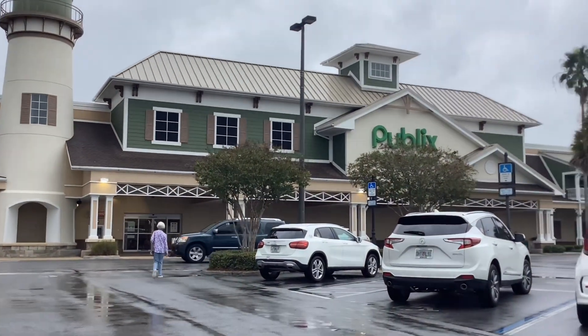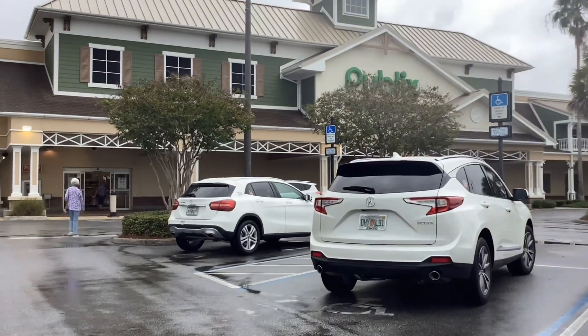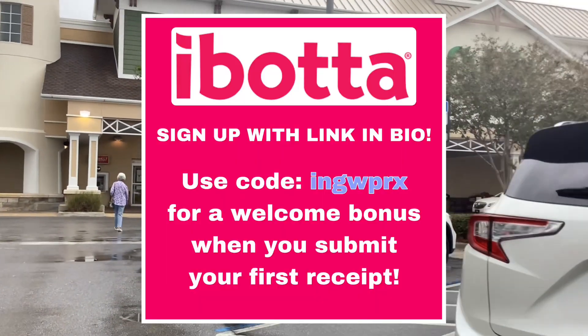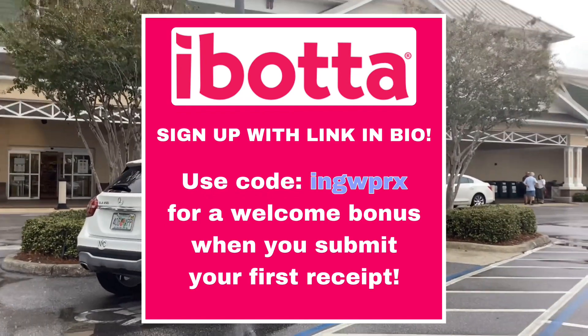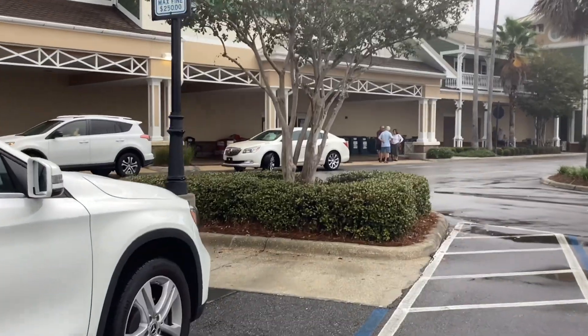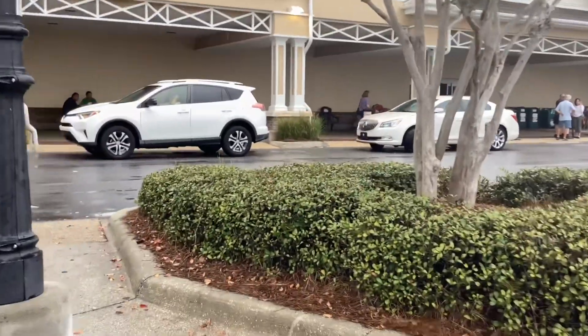Hey everyone! I'm back at Publix to show you this week's best deals. The main app I'll be using today for rebates is Ibotta, so if you haven't signed up for Ibotta yet, please sign up using my referral code. It's going to be on the screen and also in the description below, and that'll get you some extra cash back on your first couple of receipts.